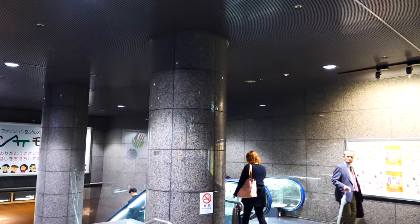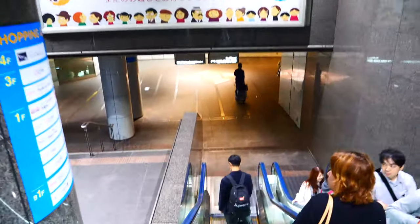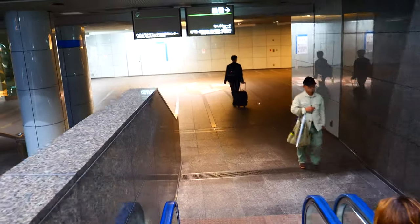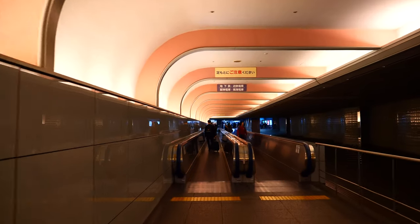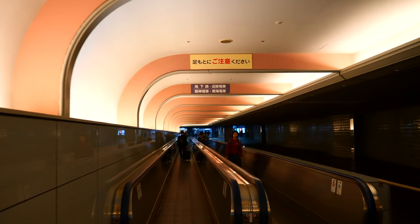So let's go back to the street. Firstly, you have to take this escalator to go to the Namba Walk. It's a bit of a long walk, however since you can walk underground, you won't get wet even on a rainy day.